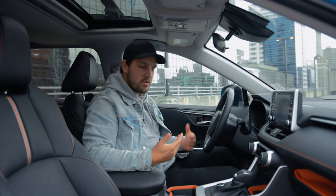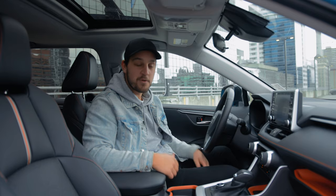The seats aren't the most comfortable but they hug you quite well. They're good for long distance trips — I've taken a few in RAV4s before and really enjoy it.